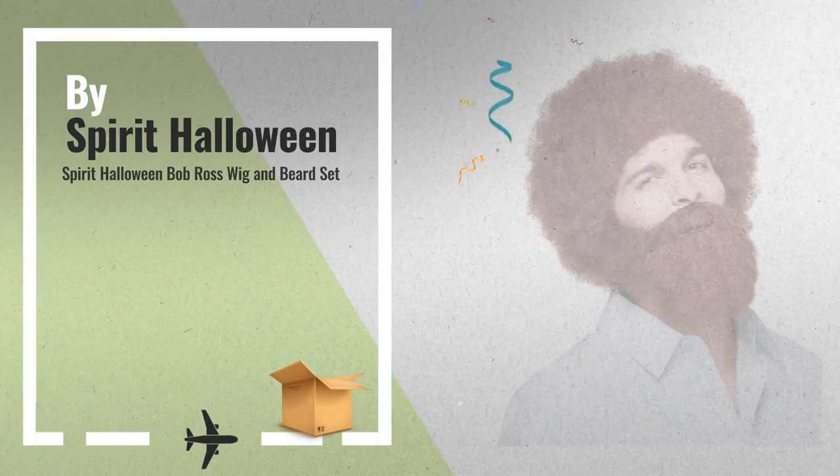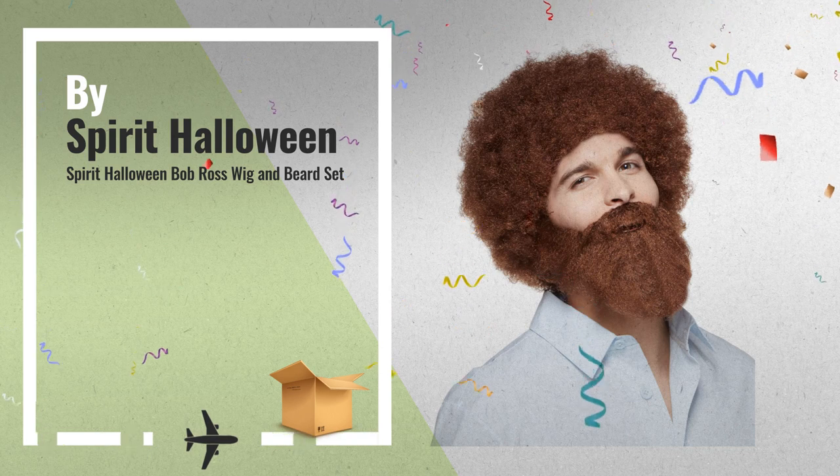Number 3 by Spirit Halloween. Get ready for Halloween 2018.